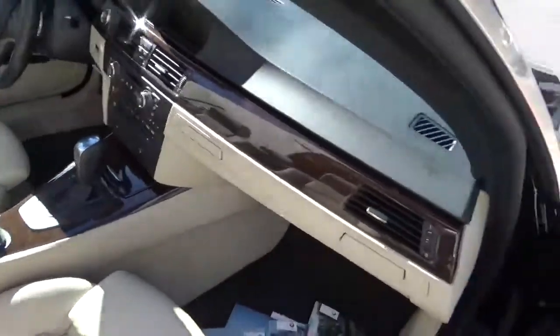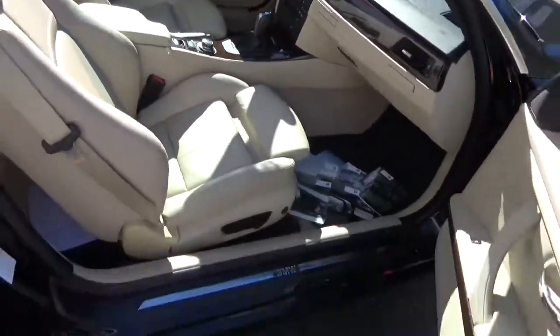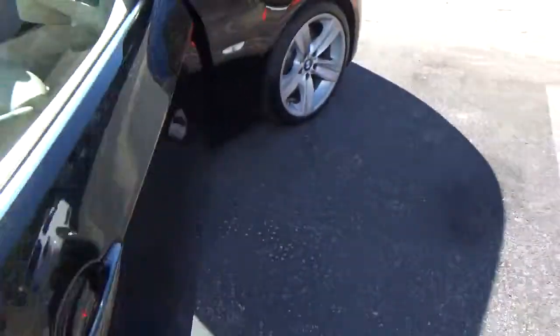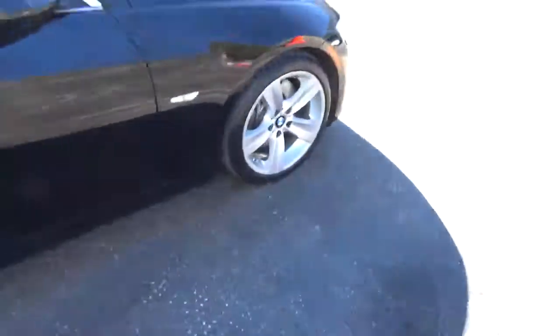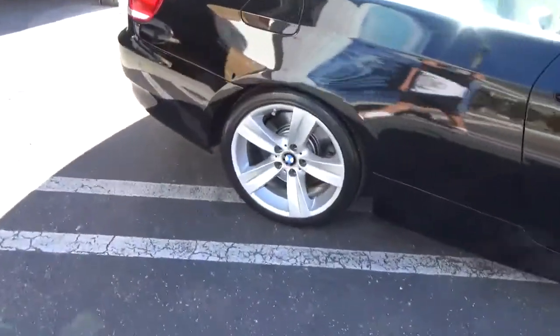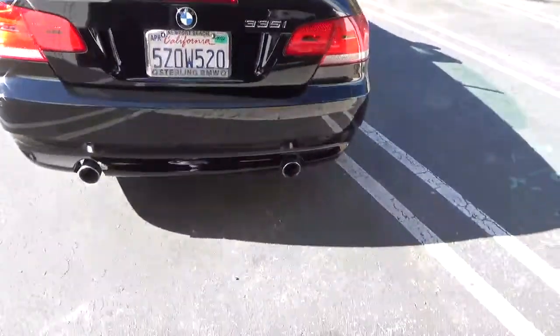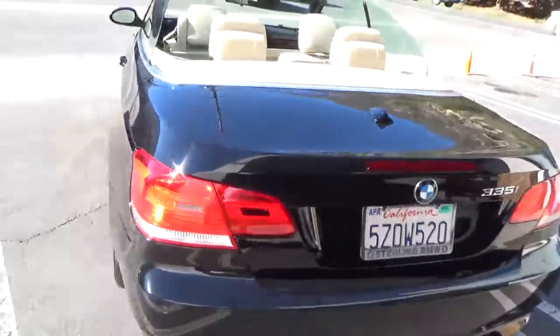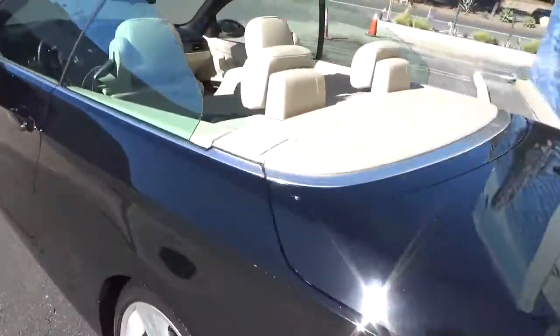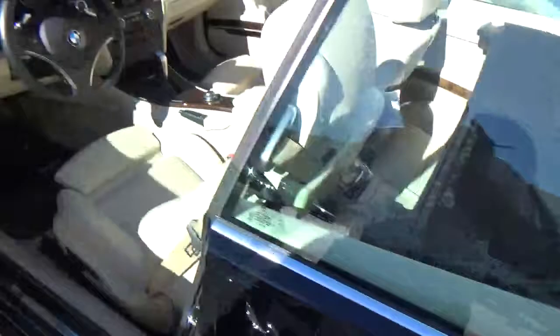This car is equipped with a sport package, automatic transmission, navigation. These are beautiful cars. It's all original wheels and the tires are in real nice shape. License plates are good through April next year. It has a smog certificate done yesterday. Clean as a pin, inside and out.